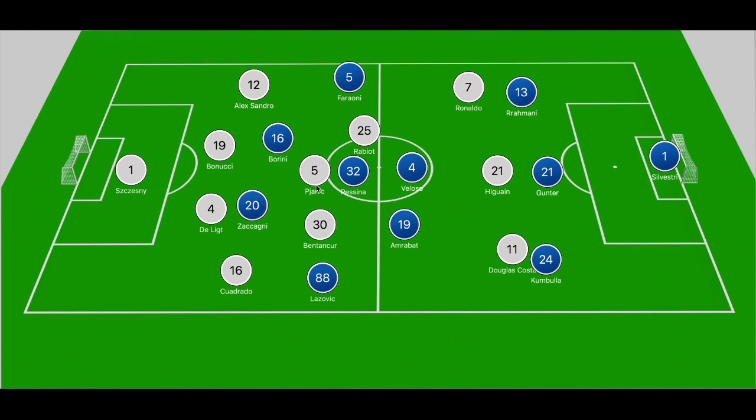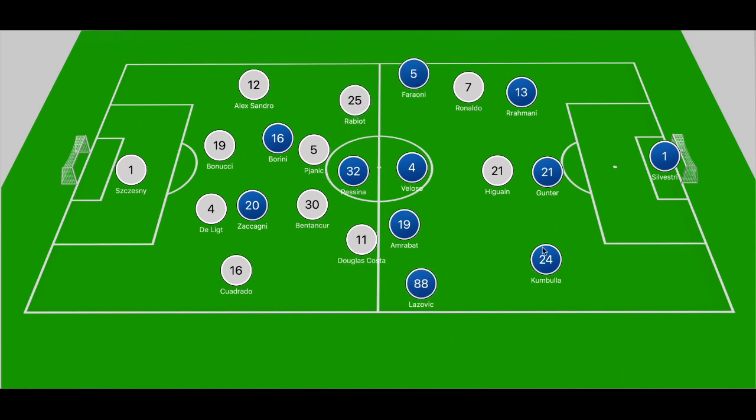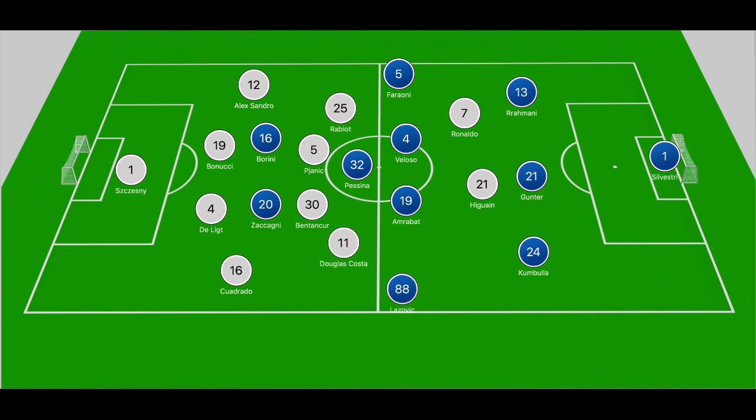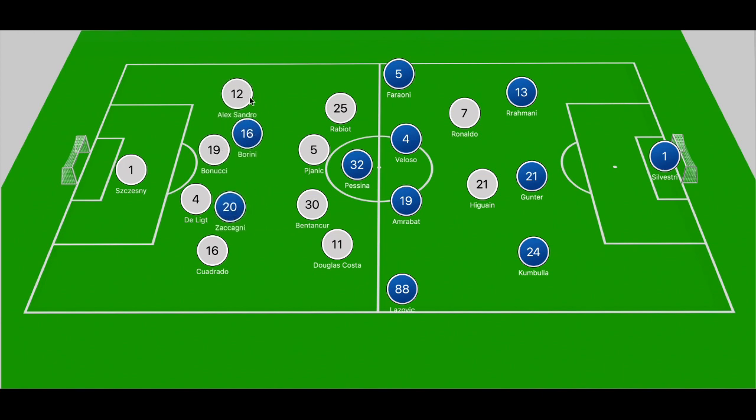Looking at Verona's outlet in the first half: when Juve dropped into two banks of four, Douglas Costa shifted right and Rabiot to the left, making the shape very narrow. Costa sometimes pushed forward to close down Kumbula, leaving gaps in wider areas for Ferroni and Lazovic. In two of Verona's better chances, Ferroni pushed forward down the right-hand side to make something happen.